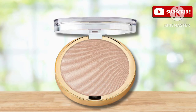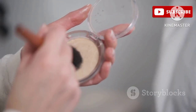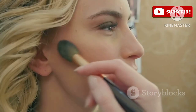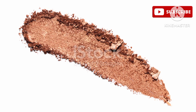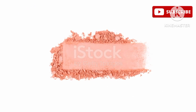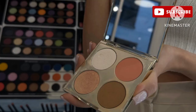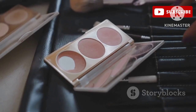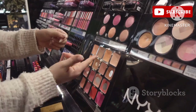Last but not least, we have the Sace Lady Face Blush in shade 04 Sun Kissed. This blush is perfect for creating that warm sun-kissed glow, especially during the summer months. The lightweight cream formula blends out effortlessly, leaving behind a beautiful natural-looking flush. It's not too pigmented so you don't have to worry about overdoing it. The shade 04 Sun Kissed is a gorgeous warm coral with a hint of shimmer, adding a beautiful radiance to your complexion.